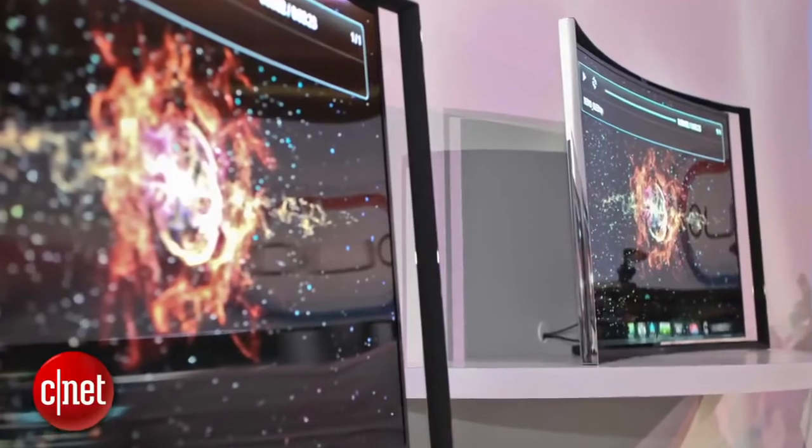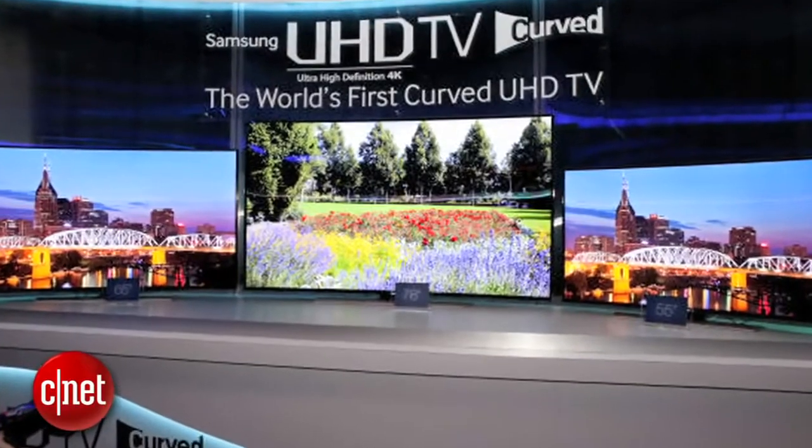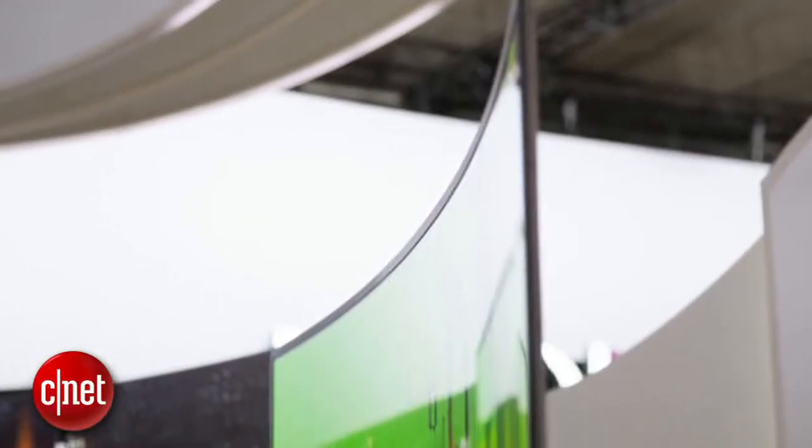And now the number one reason not to buy a curved TV: it's a fad. This is the perfect example of manufacturers doing something just because they can, not because it actually makes sense. If they can convince everyone that flat screens are out of fashion, they stand to make a lot of money. But in five years, when flat is back, that curved screen on your wall is going to look about as cool as a pair of acid wash mom jeans.